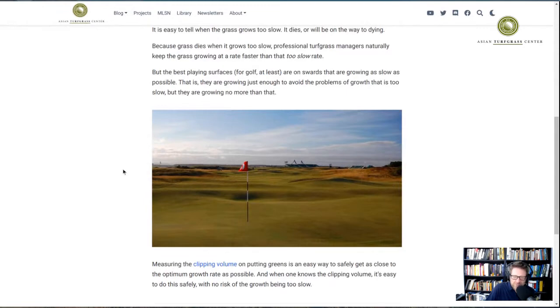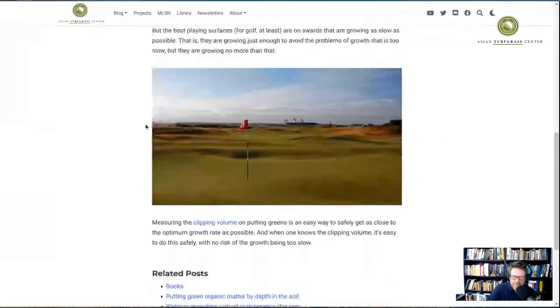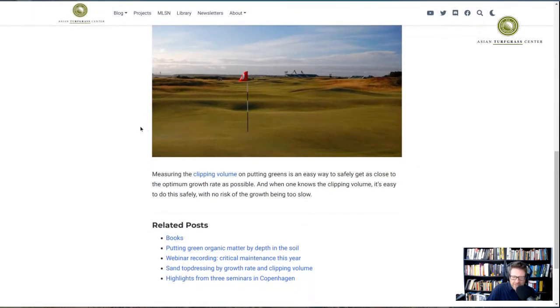I'll quote from it: 'The best playing surfaces for golf are on swards that are growing as slow as possible. That is, they are growing just enough to avoid the problems of growth that is too slow, but they are growing no more than that.' And then I mentioned that clipping volume is an easy way to safely get as close to the optimum growth rate as possible.